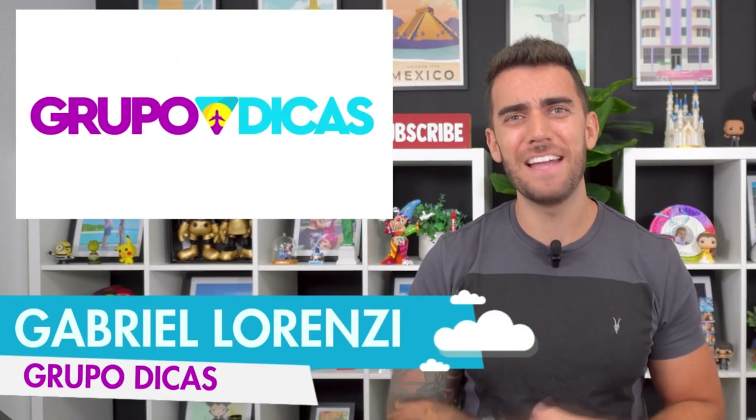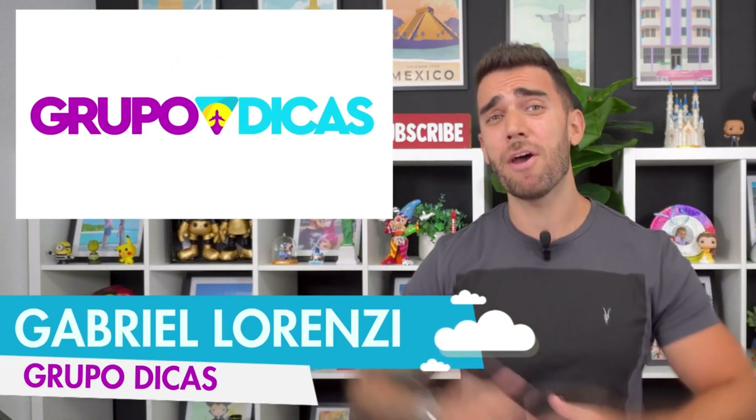For those who don't know me, I'm Gabriel Lorenzi, creator of the Grupo Dicas, the largest travel content network in the world. And today, we're going to talk about the cities on the Amalfi Coast.